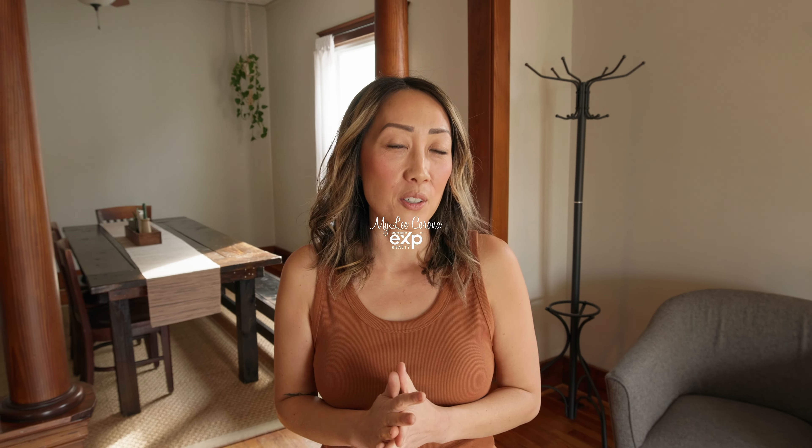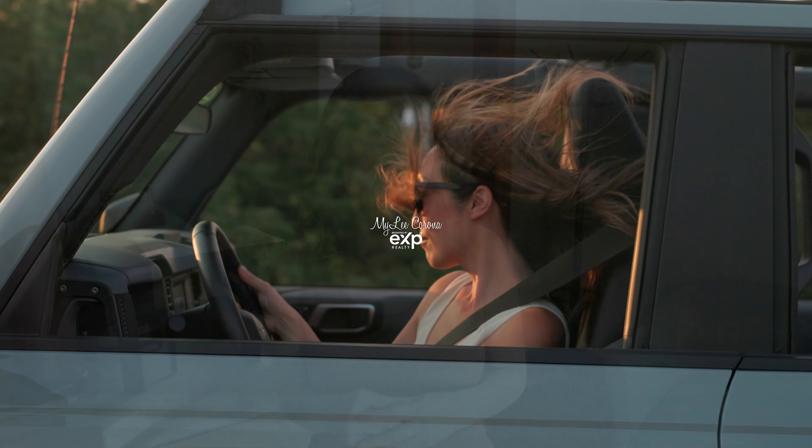We're walking on original flooring. We have original trim throughout. This home was built in the 1920s, right after World War I.